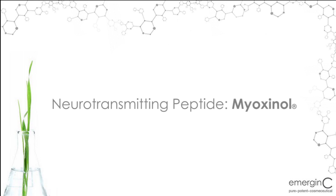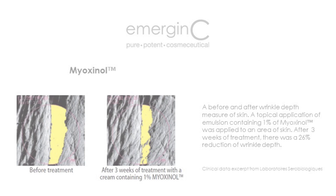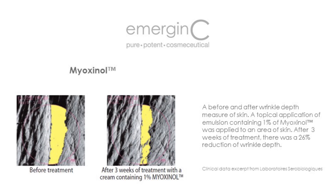Neurotransmitting Peptide Myoxinol, found in our Creasease Gel and Creasease Emulsion. Derived from hibiscus, Myoxinol is a natural, no-needles alternative peptide, which helps smooth expression lines and reduce the appearance of wrinkles.